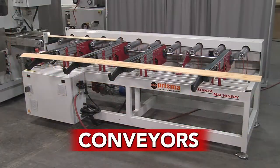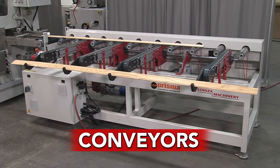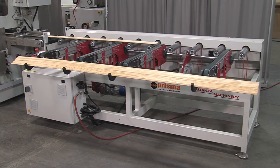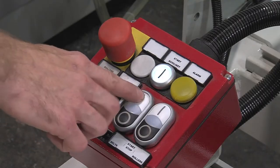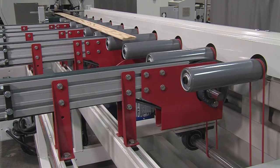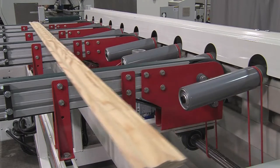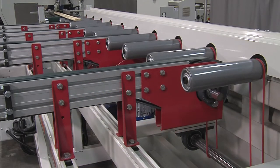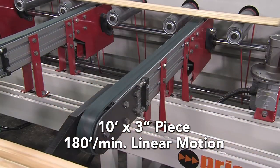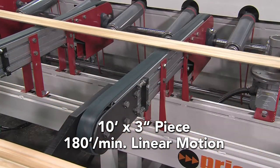In-feeding and out-feeding conveyors are used on linear machines such as molding sprayers, vacuum coaters, and profile sanders. They act as a speed multiplier for in-feeding and a speed reducer for offloading a machine. In this example, a linear moving piece of molding, 10 feet long by 3 inches wide, exits the machine at 180 feet per minute.